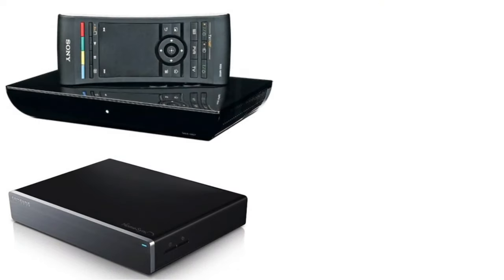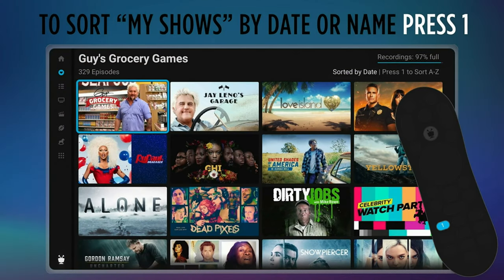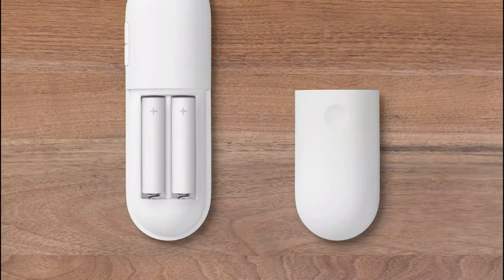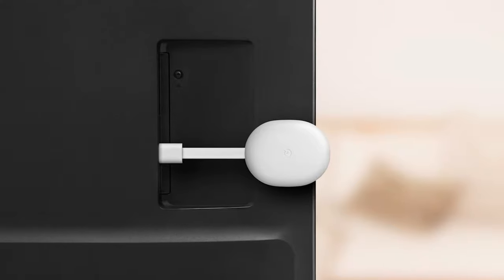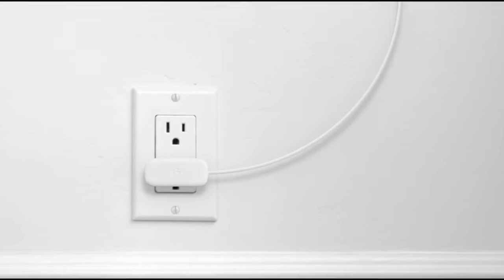The best Android boxes are incredibly versatile devices. Plug one into a TV, and you've suddenly got a smart device that has access to all the latest streaming services, like Netflix and Disney+. The best Android boxes are also impressively powerful, so you could hook one up to a monitor and use it as a mini-PC. These make them great affordable alternatives to big and bulky desktop PCs.